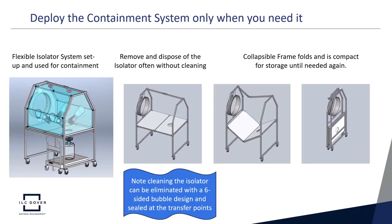Modern containment design also allows deployment only when needed. An isolator can be set up and ready for dispensing into a carboy, and once dispensing is done the isolator is removed. Using the six-sided bubble design, almost no cleaning is required — the containment bubble is disposed of. A collapsible frame is folded and sent into storage until needed again. Flexible containment systems can be deployed when needed and don't consume valuable processing suite space when not in use.